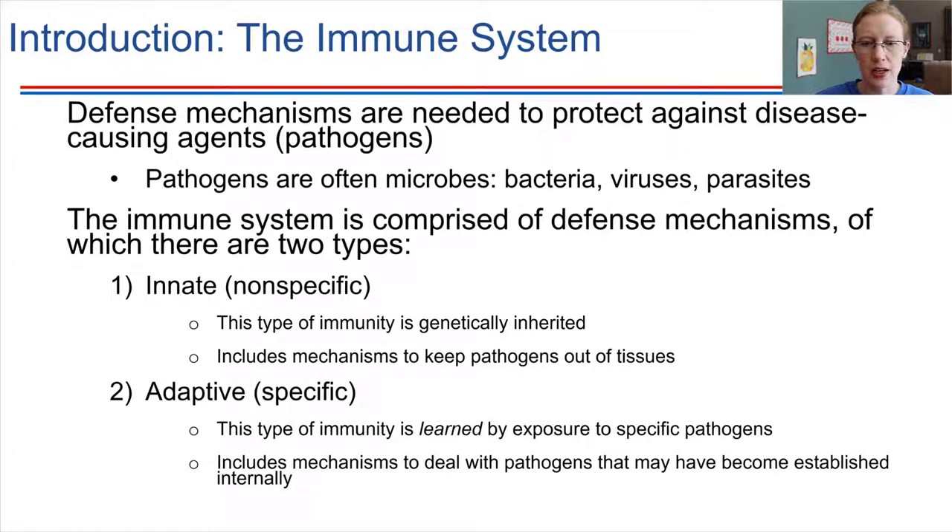Innate immunity is all about general mechanisms designed to keep pathogens out of tissues. The goal is to keep them on the outside of the body and not let them inside. What's your first line of defense against pathogens? The first line of defense is just the barrier between us and the outside world — our skin. Our skin is a really great first line of defense.